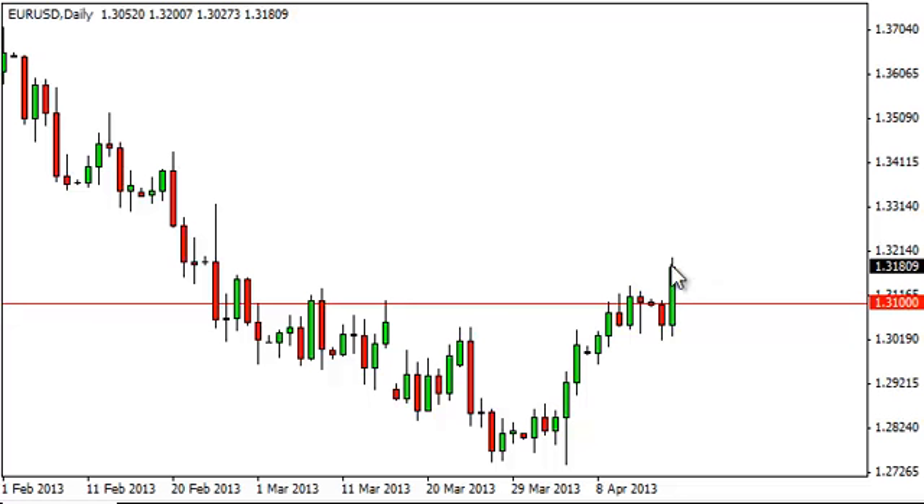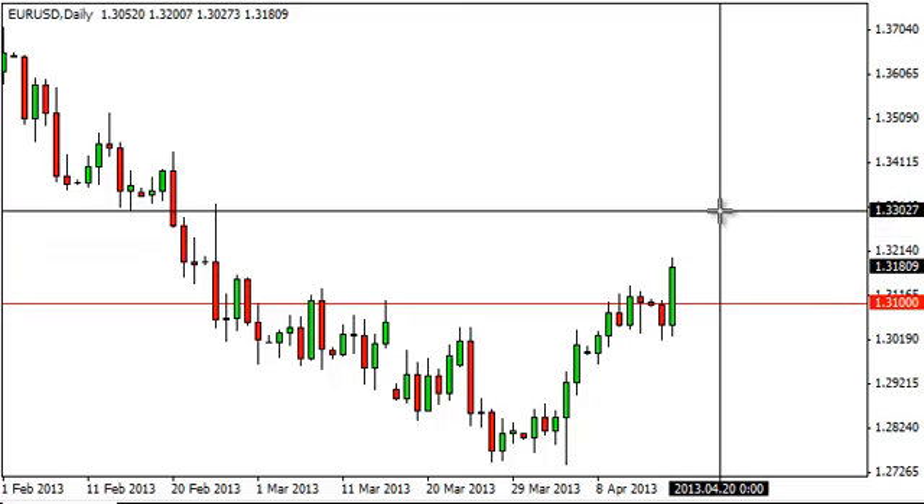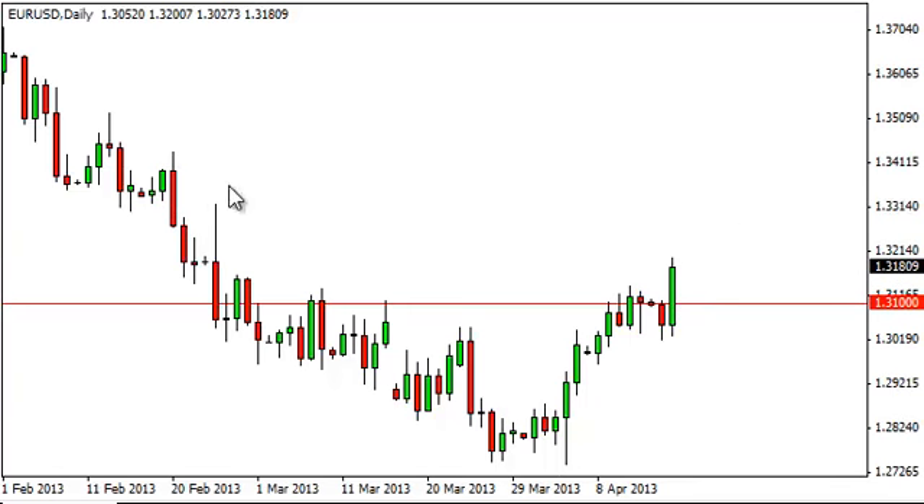But now we figure that as long as we can break the highs from the session, that's close enough — that is enough to get us to start buying. We think that we will more than likely run to about 1.33 immediately. After that, we could run into trouble.